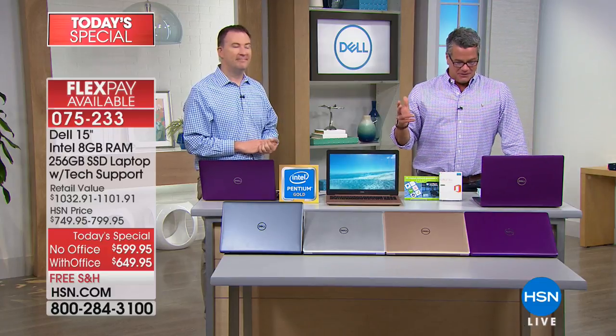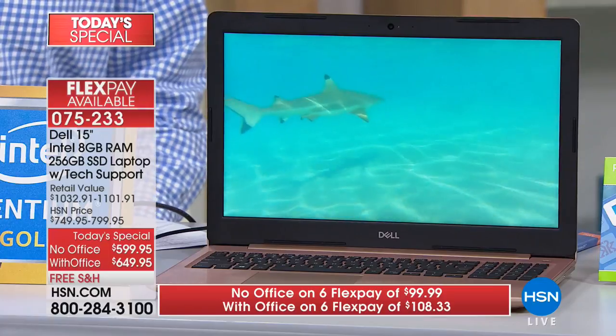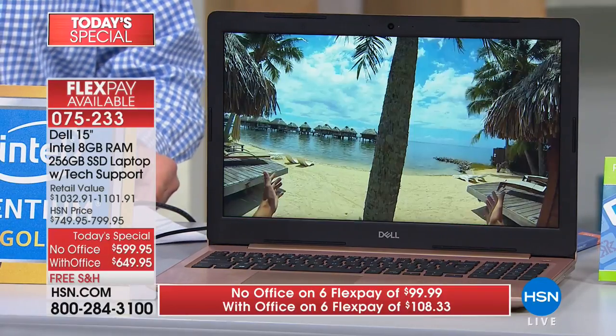It's up to you — if you're not going to use it, then save the money. But if you're a person that wants all the different ways to use this, if you're working, dealing with the kids, doing a family budget, you pretty much need it. Without Office, it's $49.99 for 12 months on your HSN credit card. If you don't have a credit card, please call right now or go online and get one.